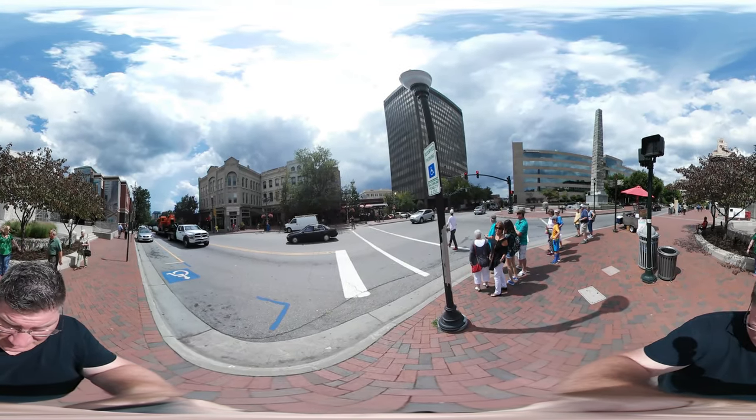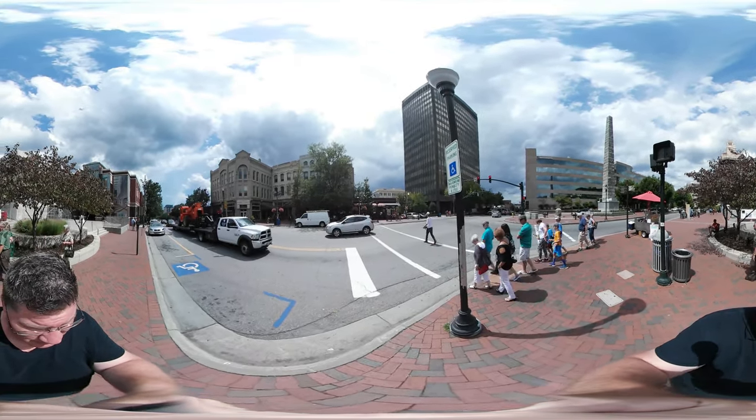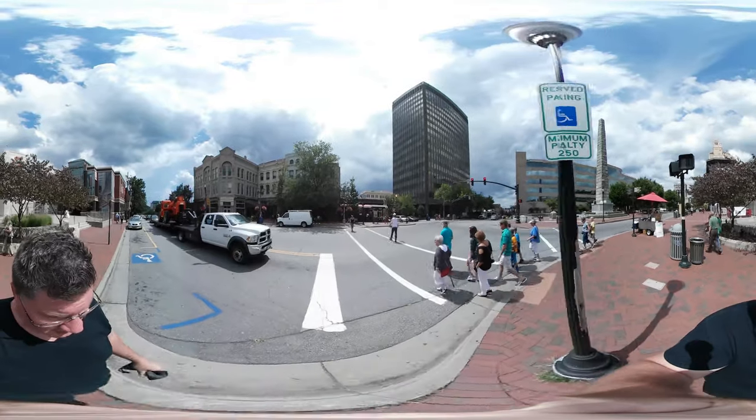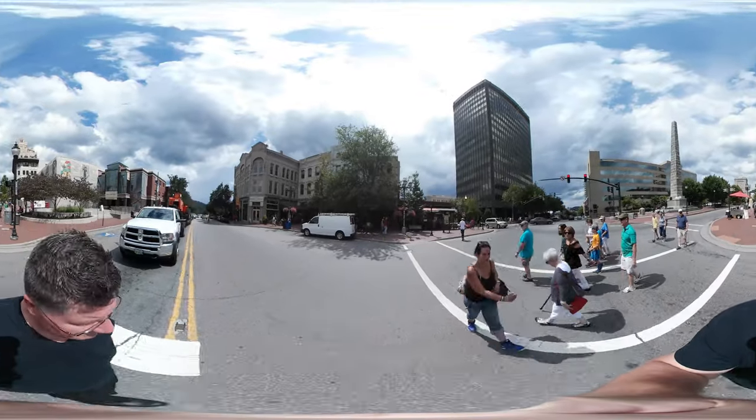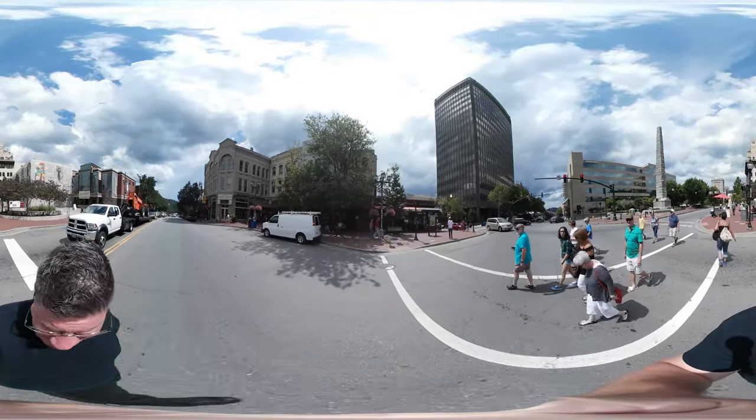Just waiting to cross the street. Looks like we got it. Cool — crossover here.